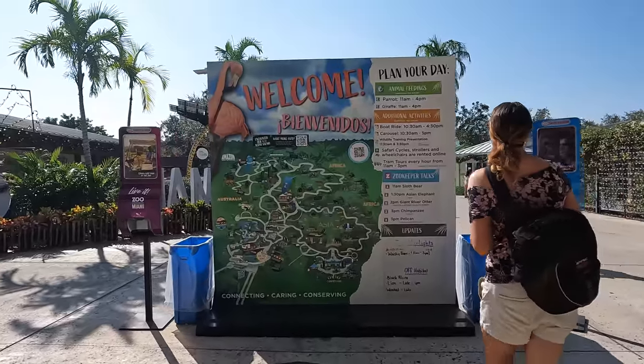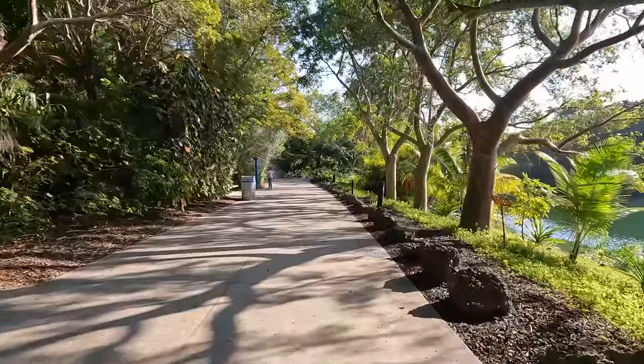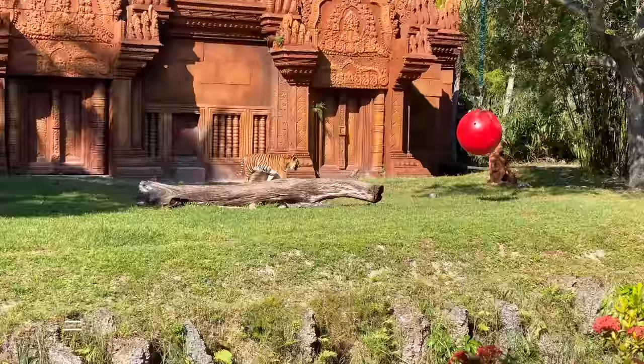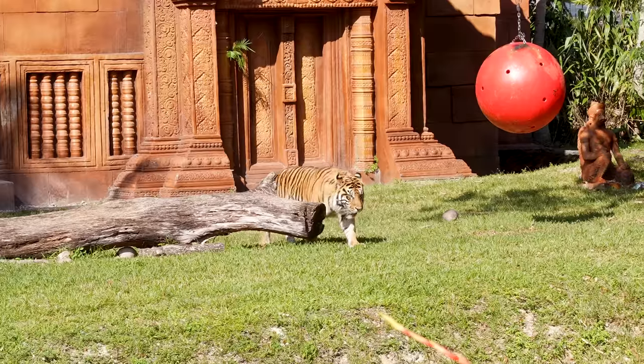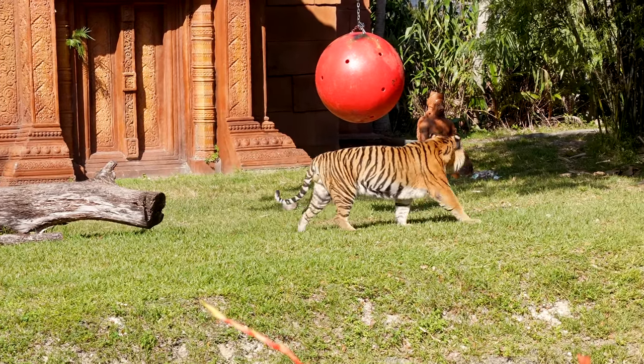Consisting of 750 acres with 4 miles of walkways and over 3,000 animals of around 500 species, Zoo Miami can be an all-day affair. Our first stop is the Sumatran tiger, which are found only on the Indonesian island of Sumatra. There are now only 300-400 of these in the wild, making them critically endangered.